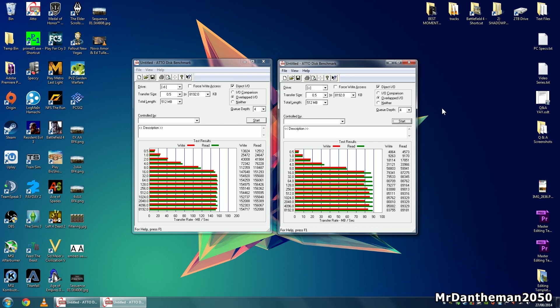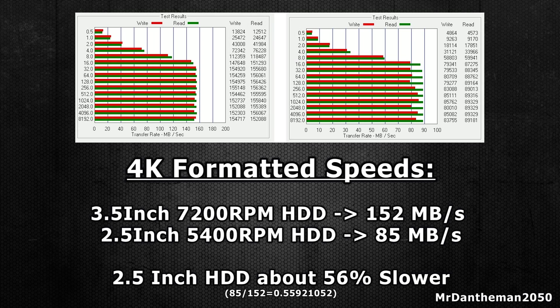But those small hard drives, it kind of turns out that they're not as slow as you think. And to be honest, if you only have 2.5 inch hard drive mounts left in your case, buy 2.5 inch hard drives. They're not that bad. The speed you're going to get from them is kind of decent for the actual cost and also the size.